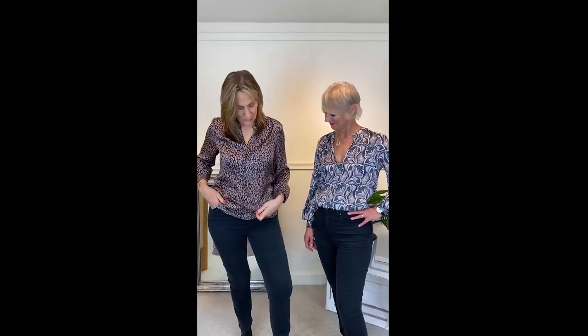Hello everyone, it's so lovely to have Alex back with me today. We thought we'd just show you these beautiful blouses — it's so nice to see two different blouses on two different colourings. First of all I'm going to talk about my blouse which is from Dea, this is from the Woodland Fantasy range.